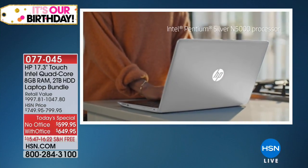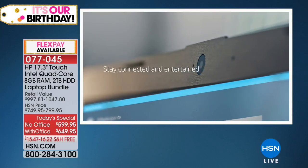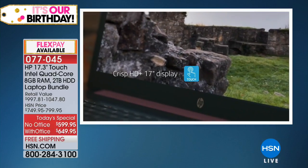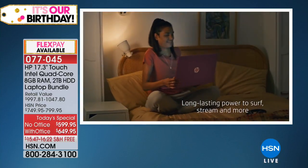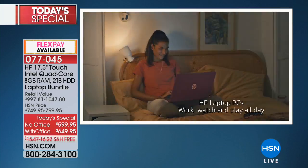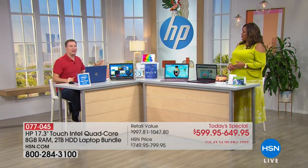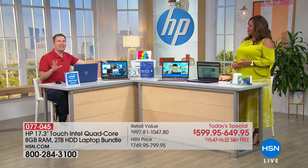If you're looking for the most powerful HP we have at HSN, look no further. We have the largest screen — 17 inches. We have the number one brand in computer manufacturing, the number one chip Intel, and the number one operating system, Windows. You cannot beat this deal — you're getting about $150 off. HP is the number one PC manufacturer in North America. The 17-inch is where it's at, and so many of us love that bigger, better size.